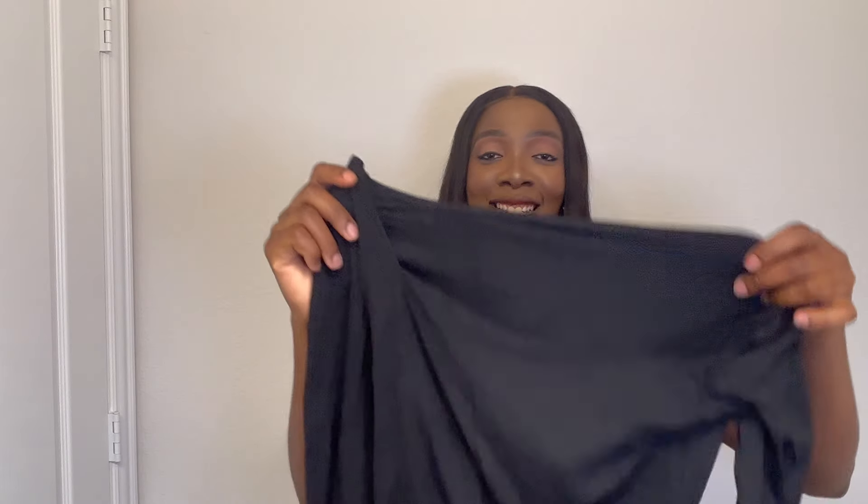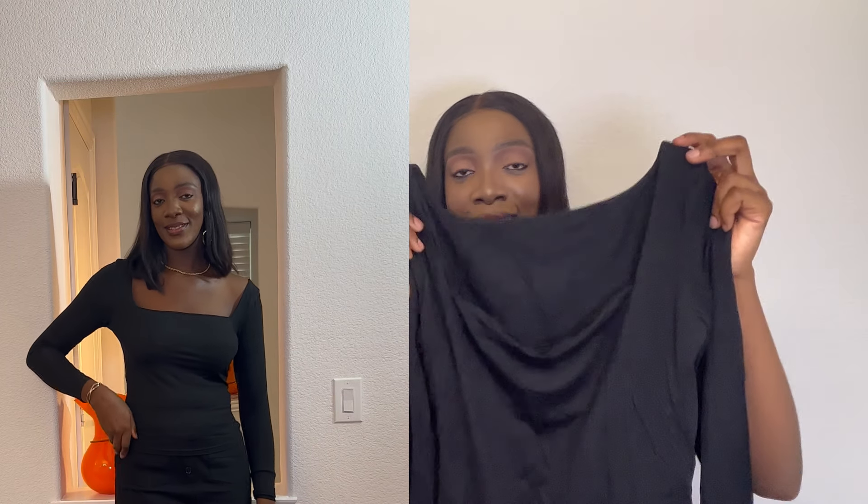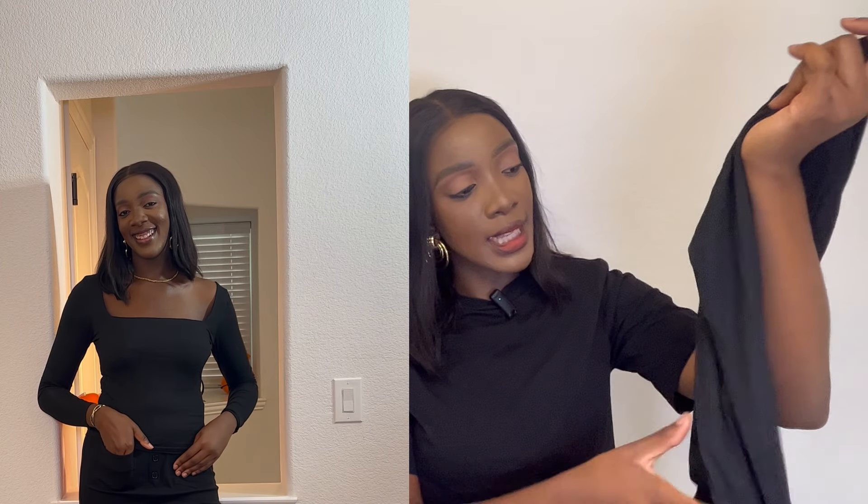The next item is this top. I absolutely love the neckline — I feel like it's going to go with so many different outfits. It is stretchy, so I wish I had gone a size down, but it's still a good fit. The neckline was definitely what made me pick it.